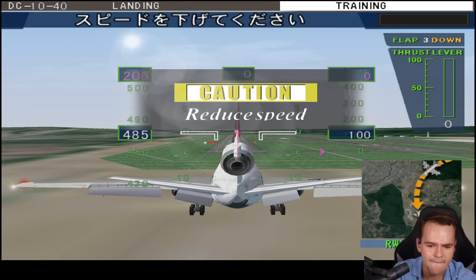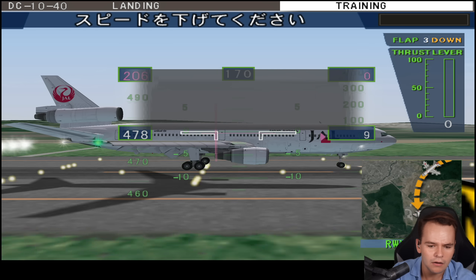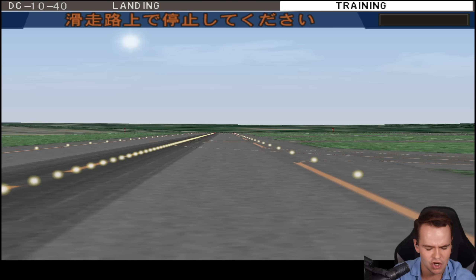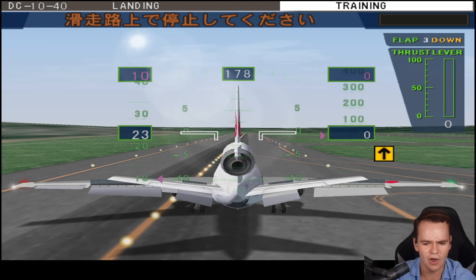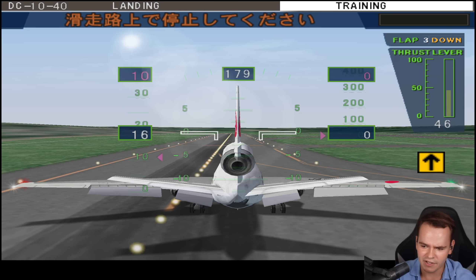Let's go ahead and land now. Land — oh my god, perfect. Let's go ahead and brake. Yes ladies and gentlemen, we have done it! For some reason aileron controls the nose tiller, which makes zero sense. But look at this — we've landed.